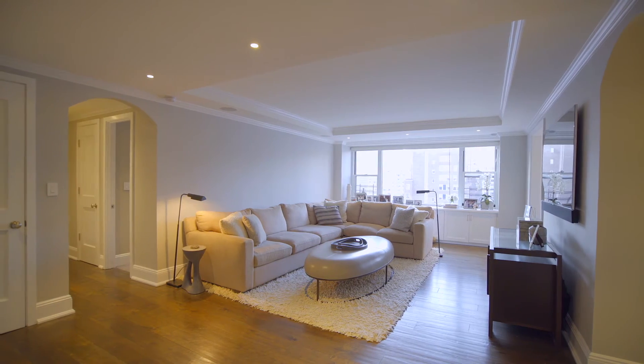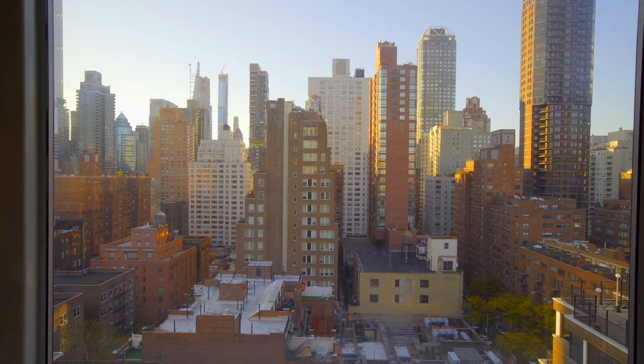Again, I'm Ari Harkov with the Harkov-Lewis team at Halstead, and I'm thrilled you could join me on this tour today for Residence 18S at 340 East 64th Street. If you have any questions or if you'd like to schedule a visit, kindly contact me or any member of the team, and we'll be thrilled to get you in.